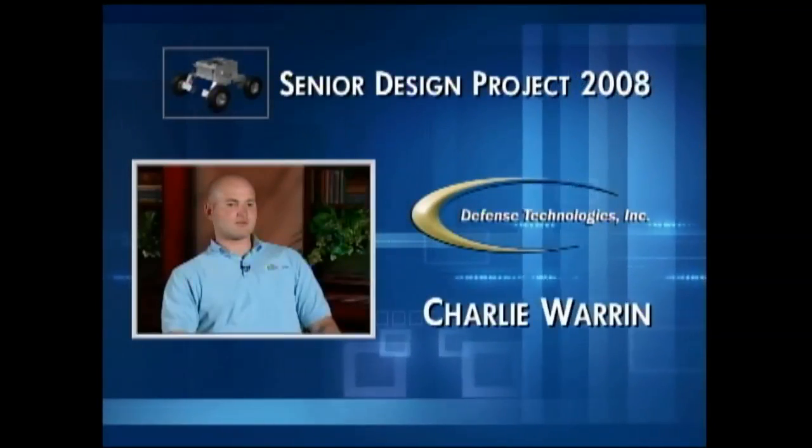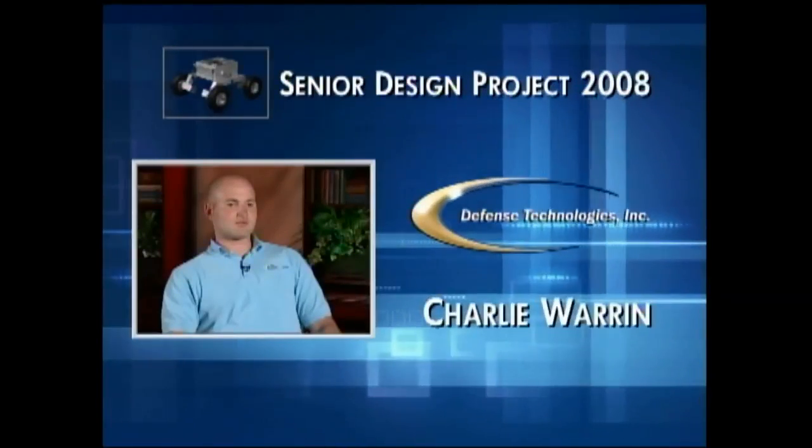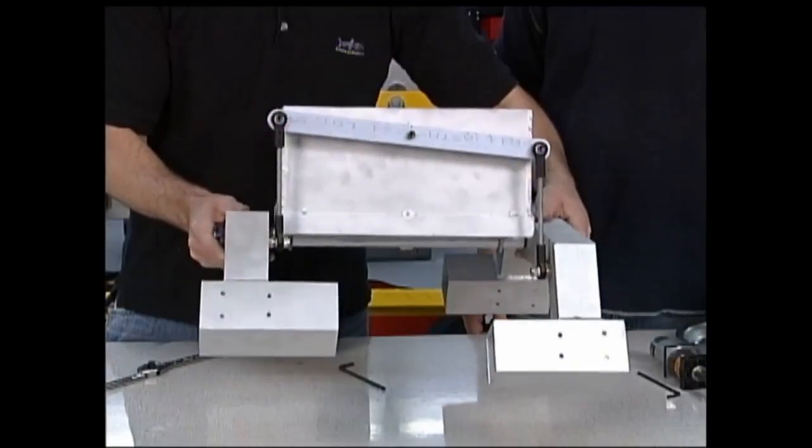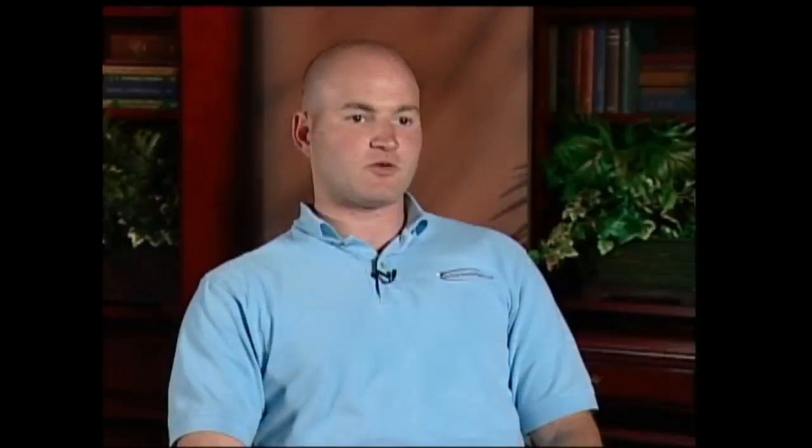The main project liaison from Defense Technologies was aerospace engineer Charlie Warren. Defense Technologies came up with the idea of developing a ground vehicle to expand on one of their previous designs — a four-wheel robot. The big thing about this robot is its suspension system. They wanted it to be able to go out and drive through any terrain possible.